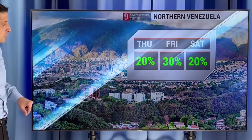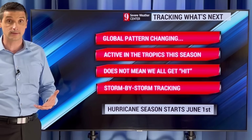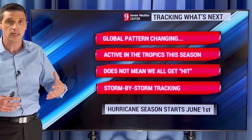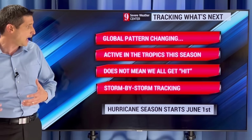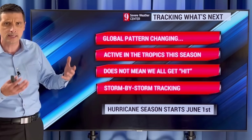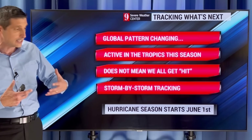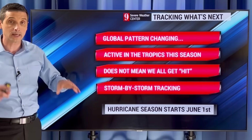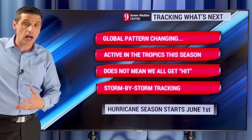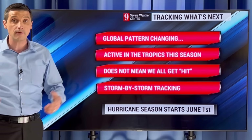Looking ahead as we get closer to the hurricane season — we're less than 60 days away. The global weather pattern is changing: we're going from El Niño to La Niña, which typically means more activity in the tropics. That does increase the odds of something being nearby, but it does not mean we're all going to get hit. I'll be tracking it storm by storm, watching those current patterns. As something develops, I'll have a good handle on where things will go. Thank you for being part of this weather community, and have a great rest of your day.